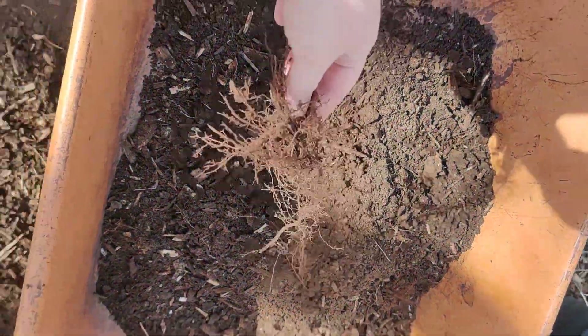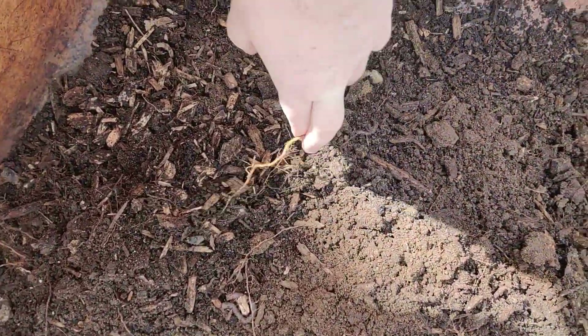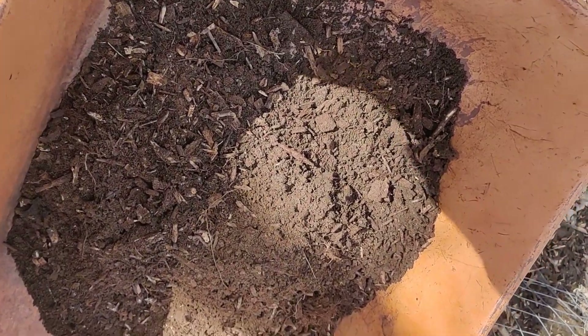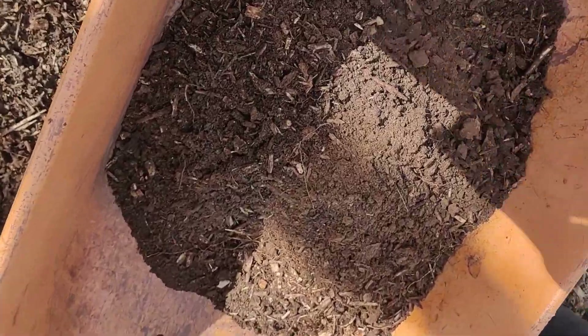These roots don't need to be winter sown so I'll take those out, but the rest of this is awesome. This will be my bottom layer - broken down wood chips at the very bottom of those pots. And the worms can come too.